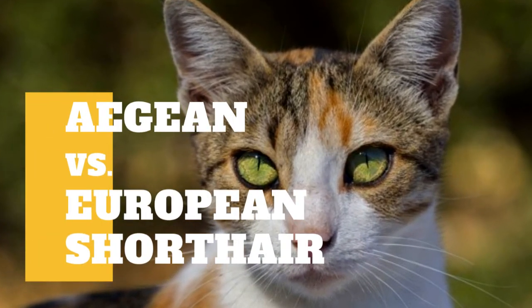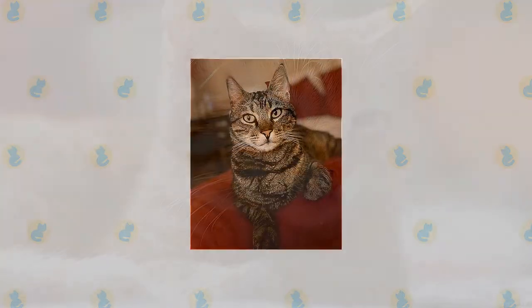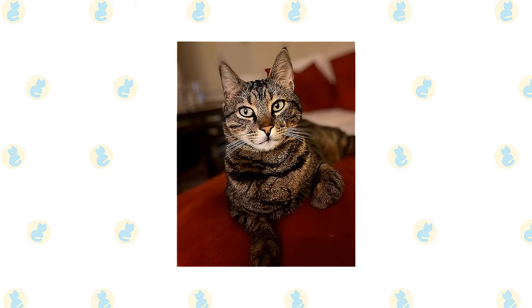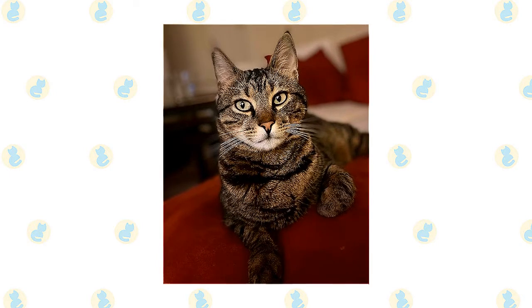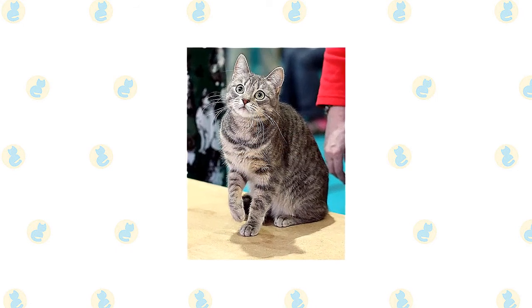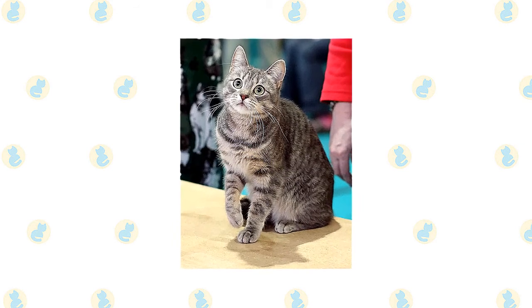Aegean cat versus European Shorthair cat — what are the differences between these two cat breeds? The Aegean cat breed is a natural cat breed, which means it evolved without the need for human interference. Fans of the breed see these cats as intelligent, active, and pleasant companions. The European Shorthair is also a natural cat breed that evolved without the help of humans, and these felines are well known for their friendliness, playfulness, and intelligence.